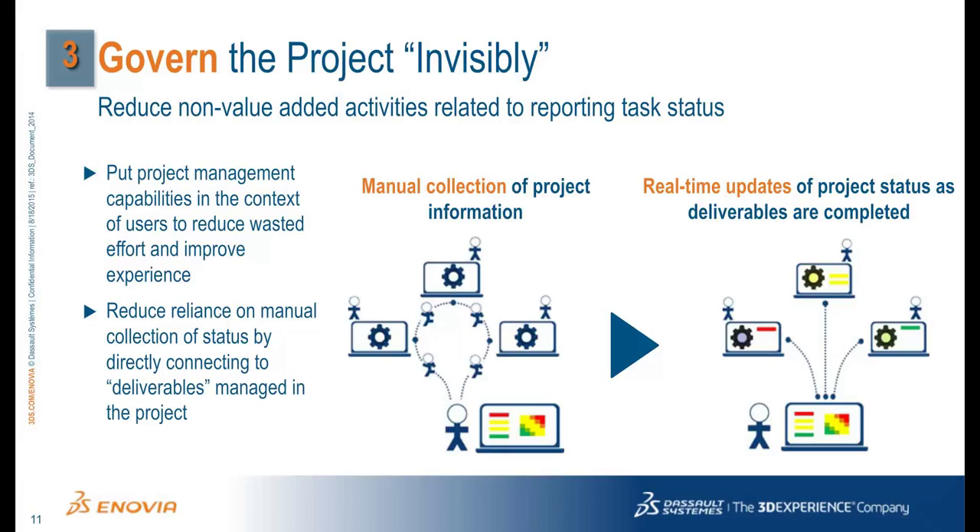Let's look at best practice number three around governing the project invisibly. Firms can no longer rely on manually collecting project status when facing this ever-increasing need for concurrent development with complex product portfolios and faster timelines. The time spent searching for and transforming data and conducting physical meetings with numerous attendees must be avoided and eliminated. This is best achieved by making the updating of project status part of the same system used to develop and manage the content delivered to fulfill that project task. Project management capabilities are put directly in the context of the tools of users, so reporting status is not seen as a burden, and reliance on manual collection of status is reduced or completely eliminated.